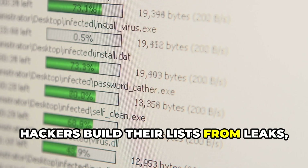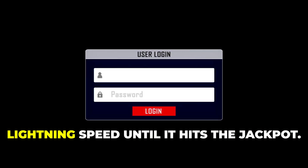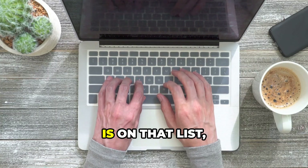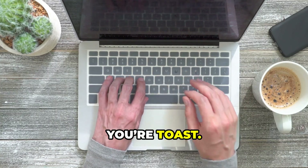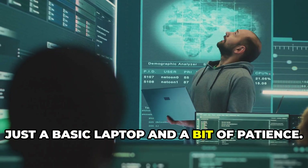Hackers build their lists from leaks, trends, and anything people might use. The software runs these guesses at lightning speed until it hits the jackpot. Here's the scary part: if your password is on that list, you're toast. No supercomputer required — just a basic laptop and a bit of patience.